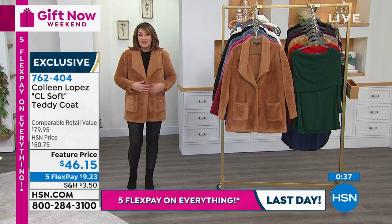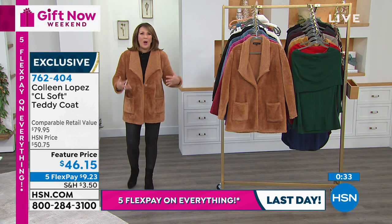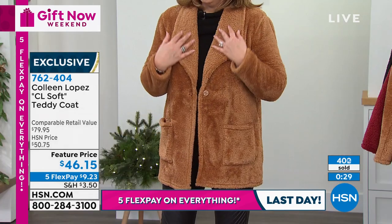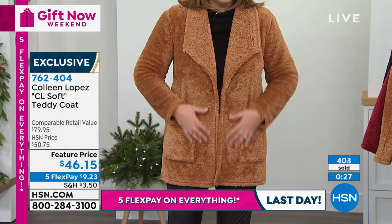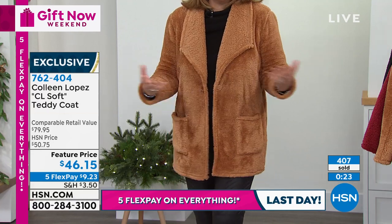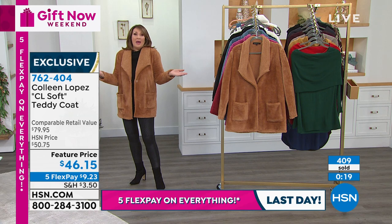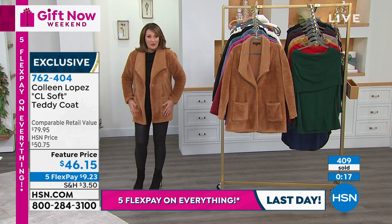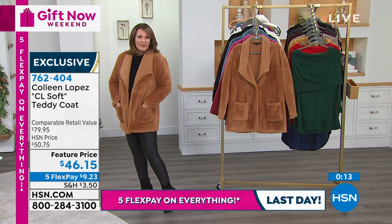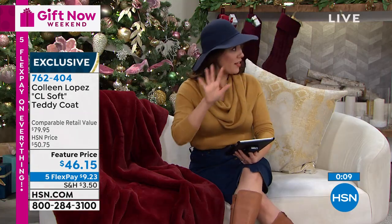Depending on where you live, my mom said she's going to use it often instead of her winter coat — there are days when you don't want that big, heavy thing. She wanted something lighter. She's up in Minnesota and loves this — she said it's like a perfect winter coat alternative and she lives in a very cold climate. I think everybody can use a little piece like this.